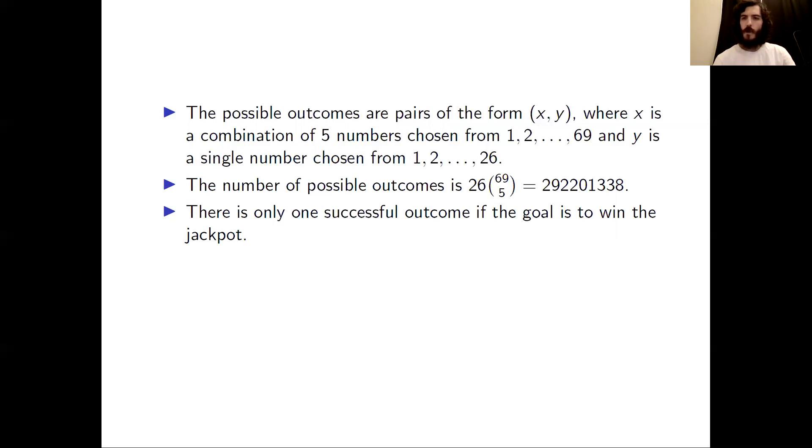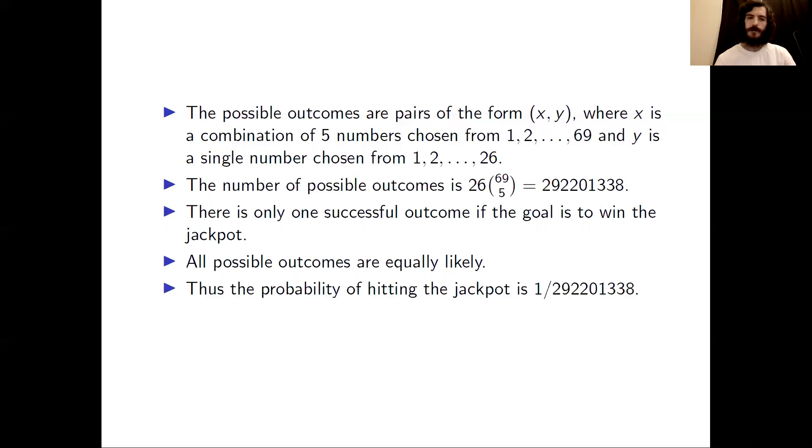There is only one successful outcome if our goal is to win the jackpot. Moreover, all of the outcomes are equally likely. Thus, we can conclude that the probability of hitting the jackpot is 1 over 292,201,338.